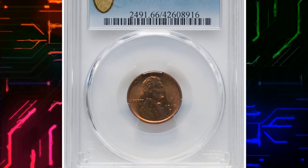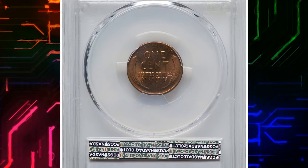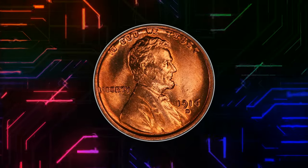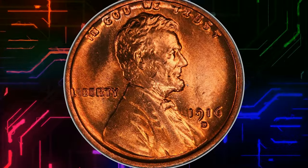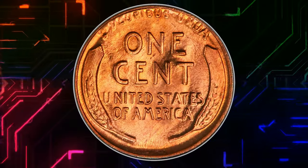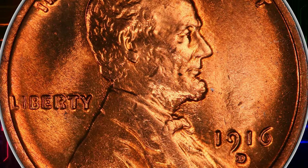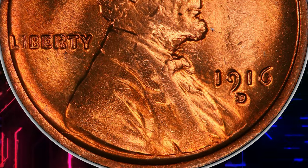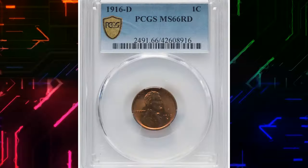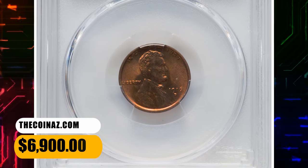Number 2: 1916 D Lincoln Cent, graded as MS66 Red by PCGS. Despite a large mintage of nearly 36 million pieces, the 1916 D Lincoln Cent is an elusive issue at the MS66 Red grade level, and finer coins are virtually unobtainable. This spectacular premium gem exhibits sharply detailed design elements and impeccably preserved original red surfaces, with vibrant mint luster and outstanding eye appeal. It was sold for $6,900.